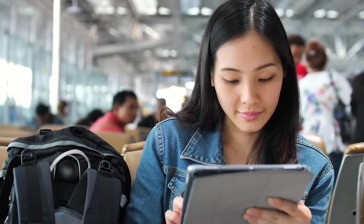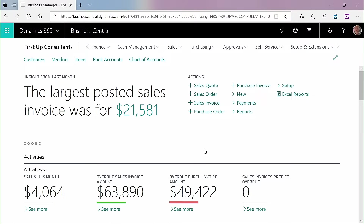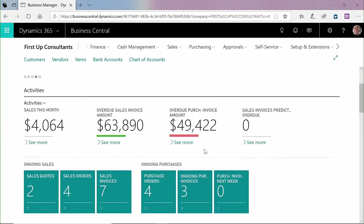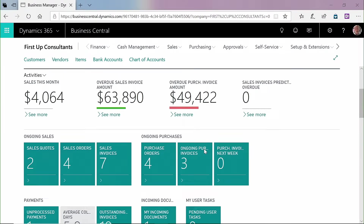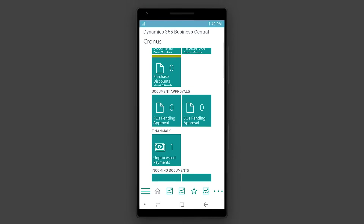Whether you're in the cloud, on-premise, or a hybrid of both, Business Central unifies your most critical data and processes, empowering you to run your business securely from anywhere, with the same power and ease across any device.